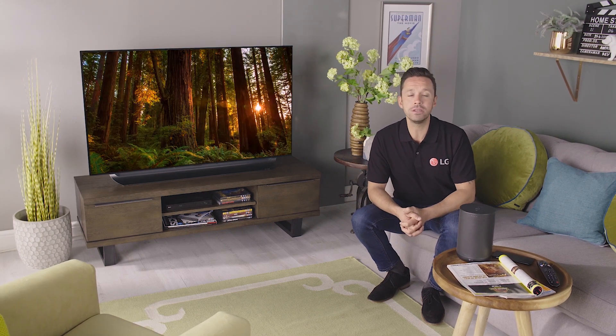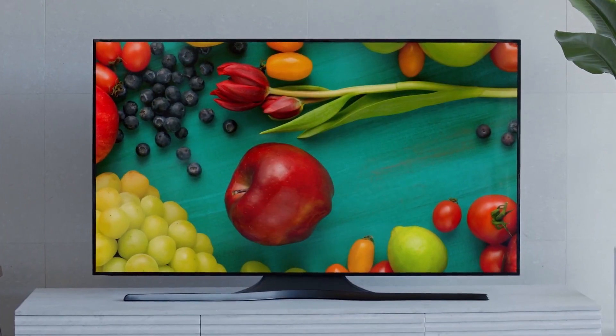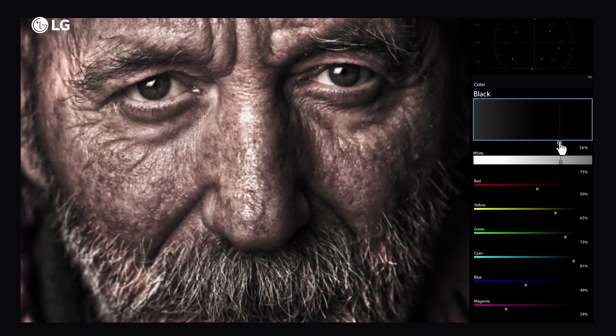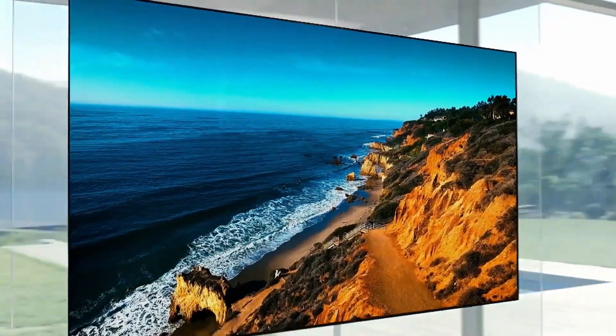High Dynamic Range, or HDR for short, allows the screen to display a wider range of colors and utilize those colors thanks to much deeper contrast potential. It means that colors are far more vibrant and lifelike, a contrast that's deeper and richer than ever possible before.